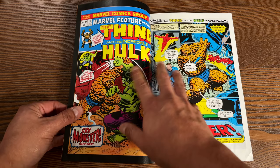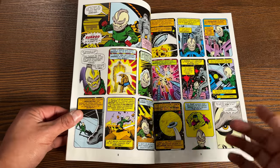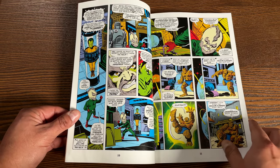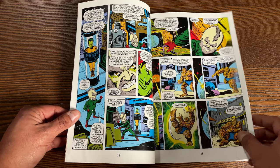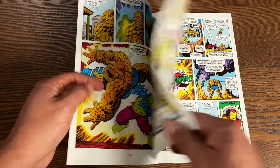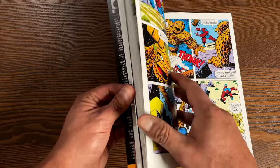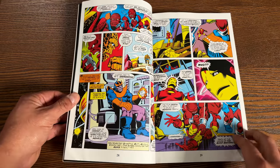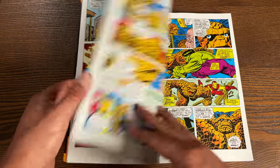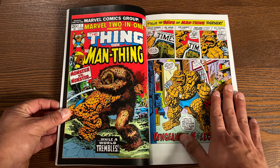It kicks off with Marvel Feature issues 11 through 12 — Marvel testing the waters to see if the Thing could carry his own series. They wanted a monthly series introducing new Marvel characters, and decided to use the Thing as the main character. Issue 11 is the big fight with the Hulk where he gets kidnapped by the Leader, then the team-up with Iron Man against the Blood Brothers — with a little Thanos cameo — drawn by Jim Starlin with inks by Joe Sinnott. They thought they sold well enough to give Old Blue Eyes his own title, and so began Marvel Two-in-One.